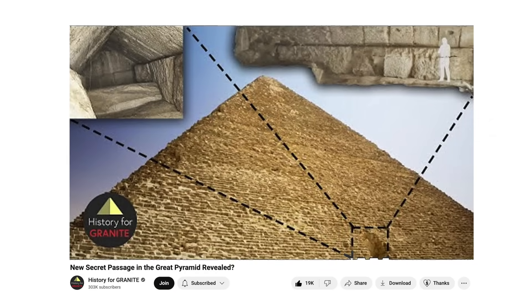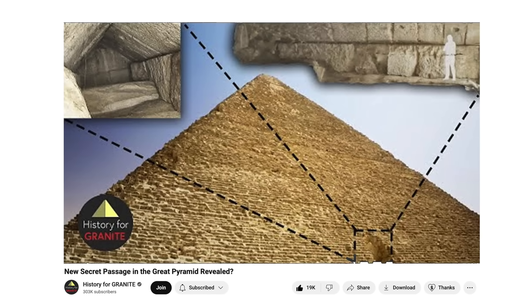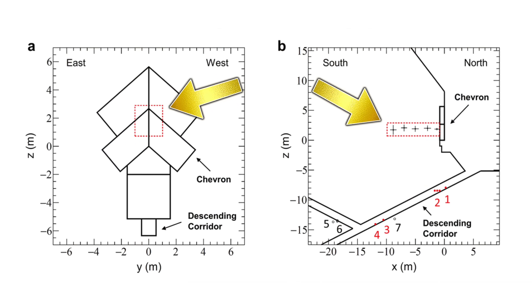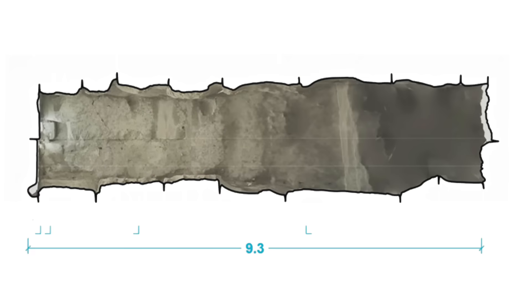A few months ago, History for Granite published a video titled 'New Secret Passage in the Great Pyramid Revealed,' where it convincingly showed viewers how the North Face Corridor behind the Great Pyramid chevrons could be accessed — a small entrance that was closed by what looks like a specific stone. Looking at a planned view of the floor of the corridor, it looks as though this floor block has been cut specifically to allow this small block to drop down and be pushed northward to close the space.